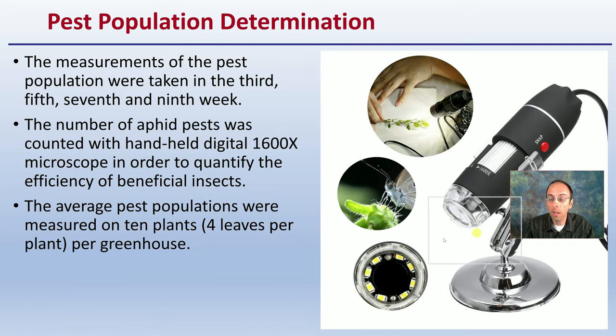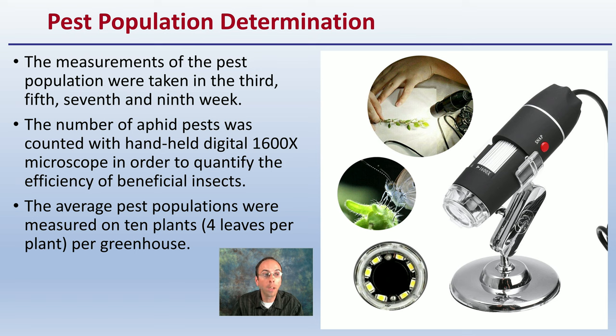For pest population determination: the pest populations were sampled in the third, fifth, seventh, and ninth week of growing. The number of aphid pests was counted with a hand lens in order to identify the efficiency of the beneficial insects. Average pest populations were measured across 10 plants, four leaves per plant per greenhouse on average.